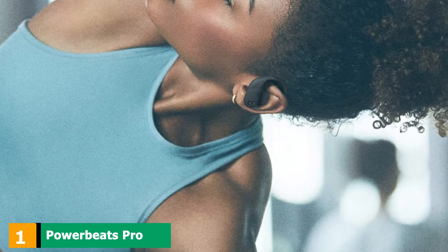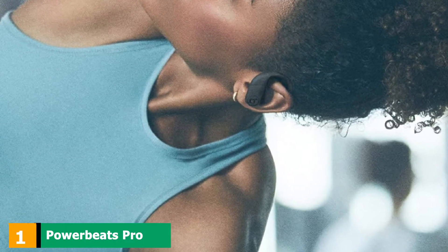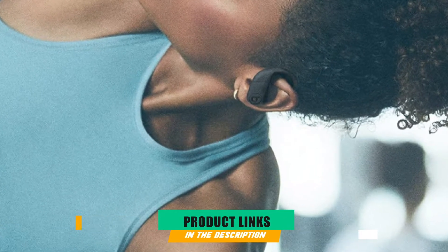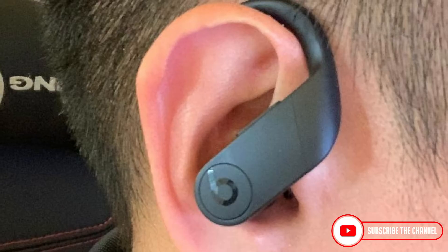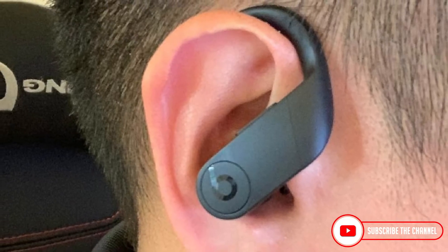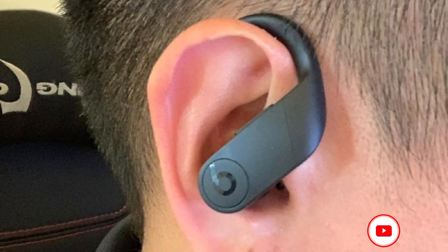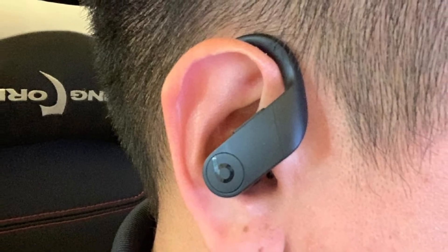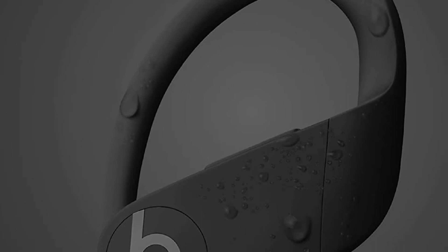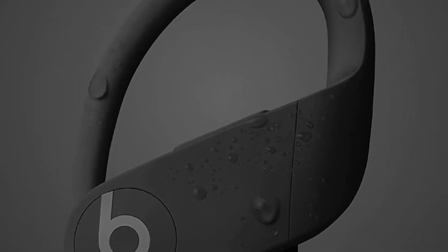At the first position of our list, we have Powerbeats Pro Wireless Earphones. Enjoy your favorite tunes with enhanced bass and superior sound quality with these snug and comfortable earphones. The secure fit ear hooks along with a range of ear tip options and lightweight design all work together to bring you ultimate comfort. Enjoy high performance with extended listening time, great connectivity, and powerful bass.